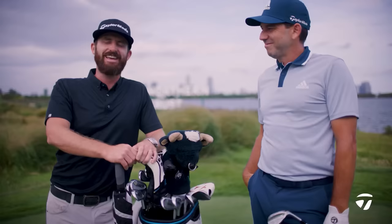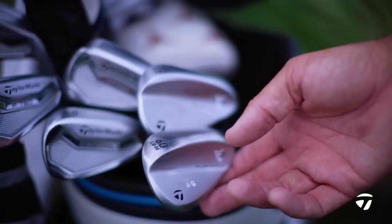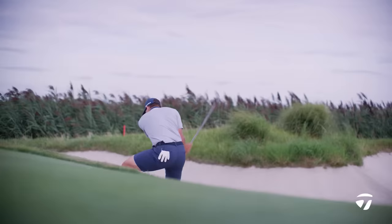I'm Chris Trott from Team TaylorMade here at Liberty National, the Northern Trust, with an iconic view behind me and also an iconic golf bag. I'm joined by the owner of this golf bag, Sergio Garcia, who's going to take us through all the shots.